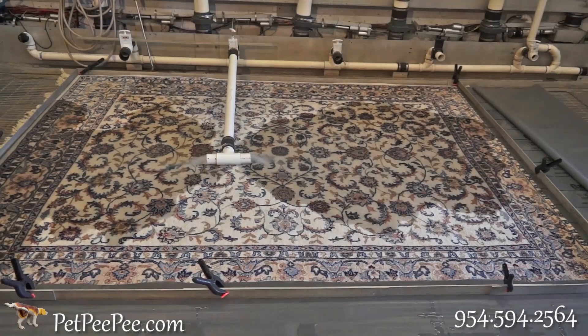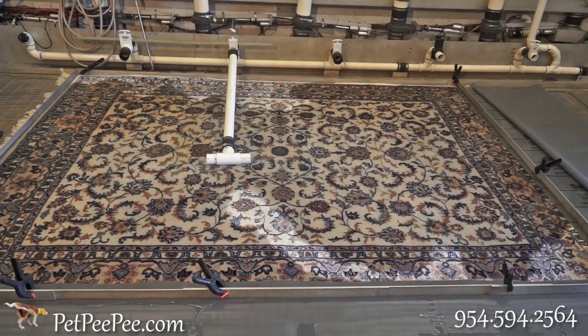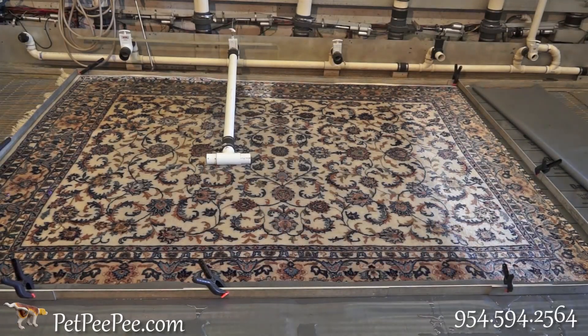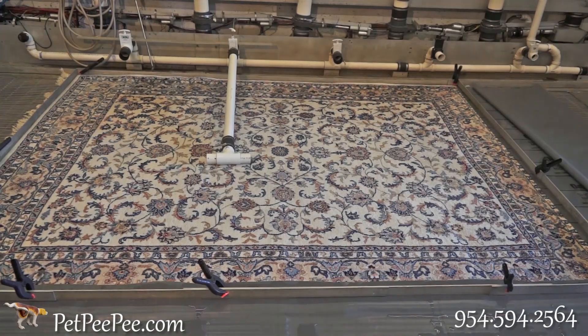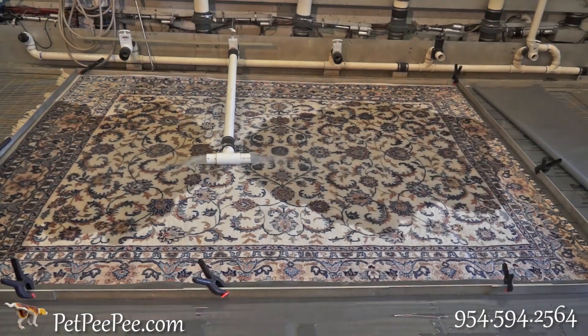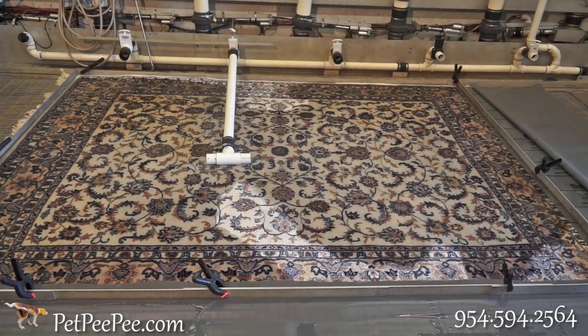We use organic, natural cleaning products from the Dead Sea and special technology that vacuums the oriental rug through the fiber and through the foundation of the rug, removing all the germs, the urine, and the urine crystals. This is Pet Peepee.